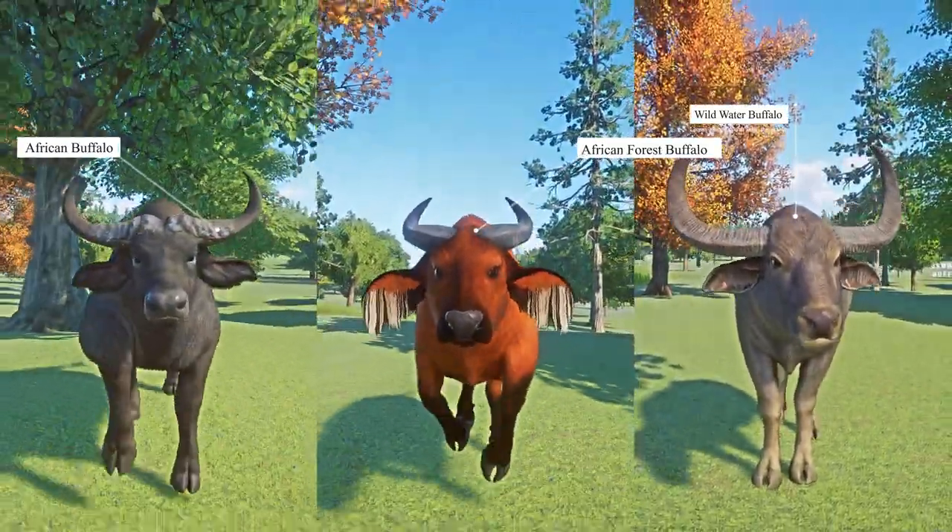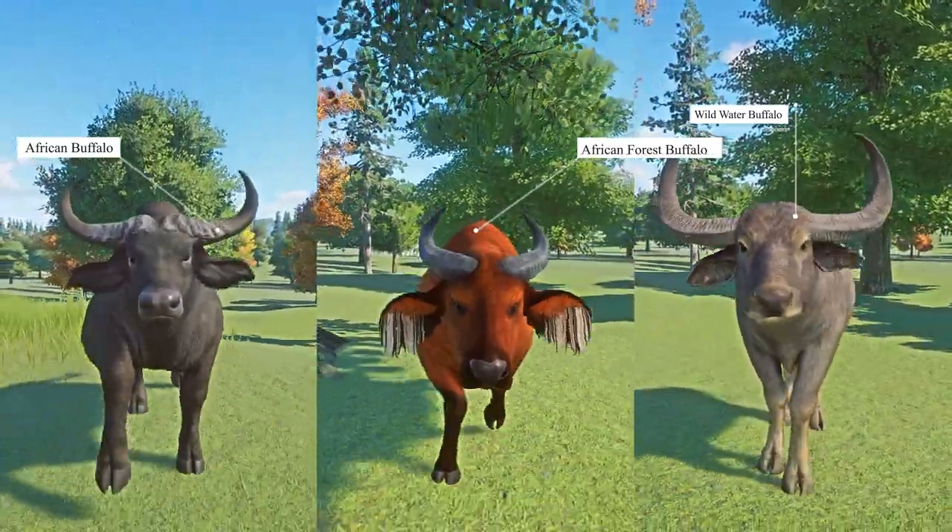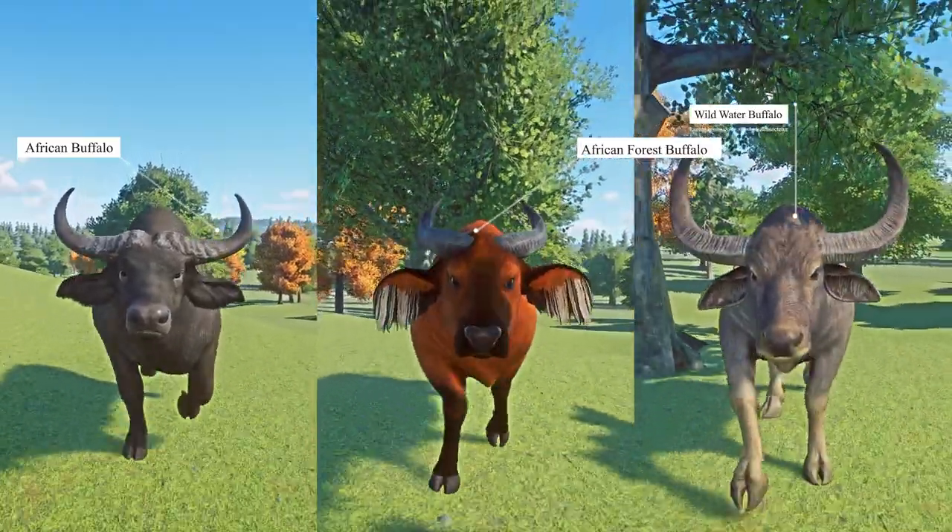It includes the following buffaloes: wild water buffalo, African buffalo, and the African forest buffalo. Let's see which buffalo is the fastest. Let the race begin.